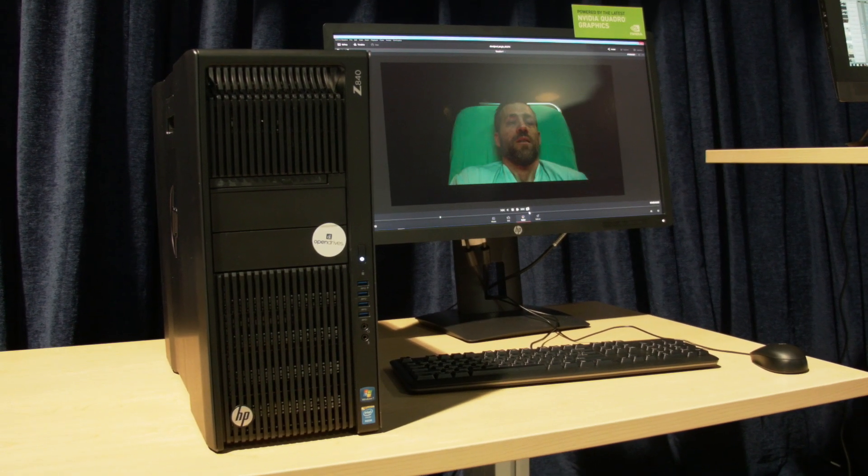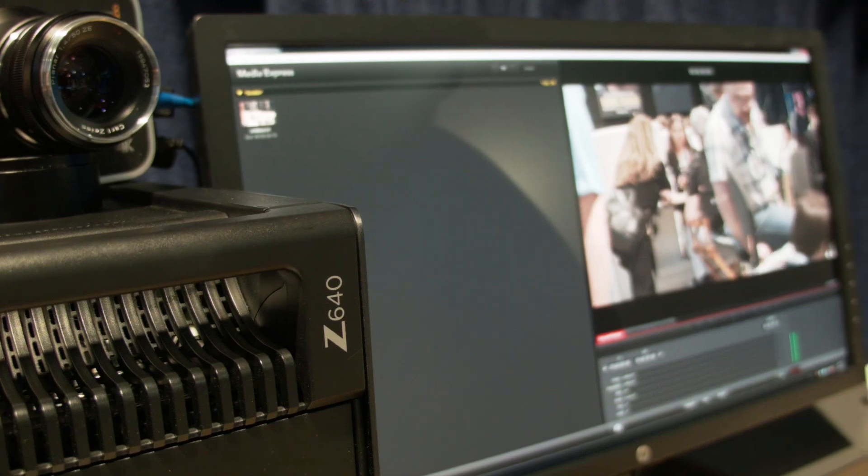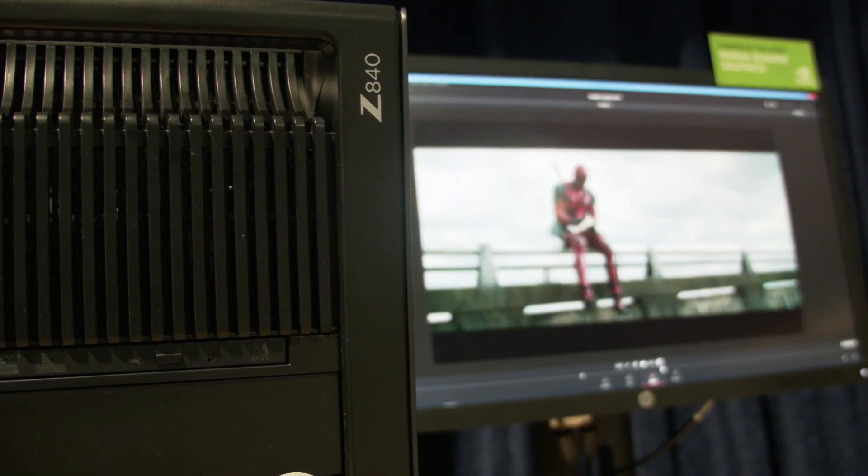In 2009 we introduced the Z series: Z400, Z600, and Z800. In 2010 we introduced the Z200 platform and the Z200 small form factor. The reason we went with that small form factor is we realized that our users' environments are becoming more and more space constrained and they needed something smaller. It was four years before anyone matched that capability of putting a workstation in a small form factor.